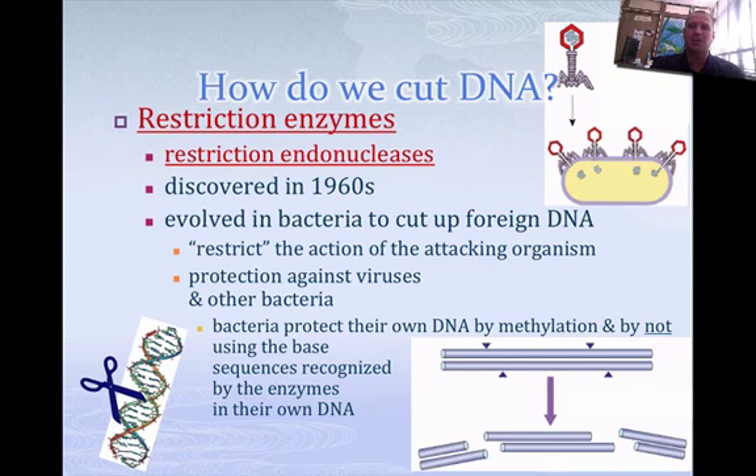Restriction endonucleases are actually enzymes found within bacteria that are used to defend themselves against foreign DNA. If a bacteria gets invaded by a bacteriophage, that bacteriophage injects its DNA or RNA into the bacteria. The bacteria can use these endonucleases to cut it up where it doesn't affect them. Scientists have learned how to use these restriction enzymes to cut DNA and RNA in places that they desire to be cut.